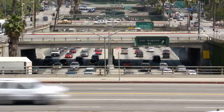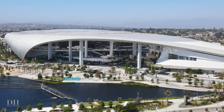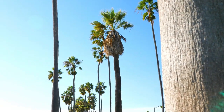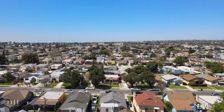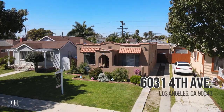Hey everybody, it's Dan Howard, your local real estate agent and your real estate guide. Today I'm presenting my newest listing right here in the Hyde Park area of Los Angeles. Hyde Park is centrally located to all of the new stadiums, the new K-Line, and a new bike path that will run from East LA to LAX.